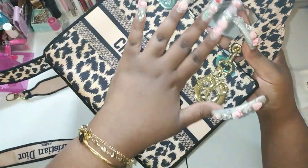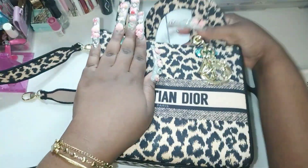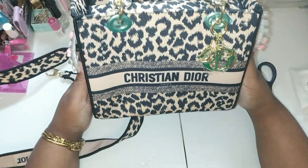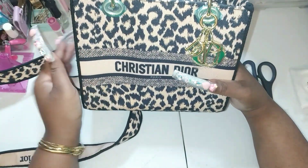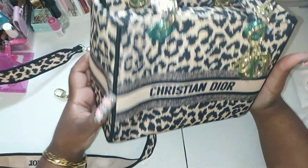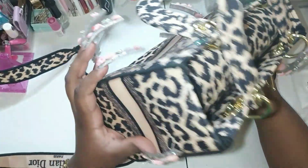Y'all, this is way bigger — look at it with my hand — it's huge! This is cute, definitely cute, definitely worth it. And it didn't even take that long — oh my goodness y'all.